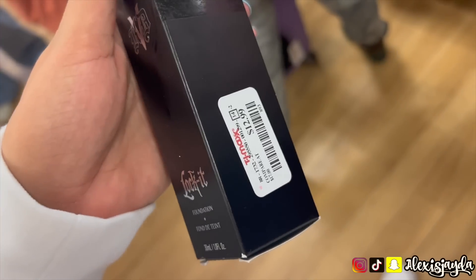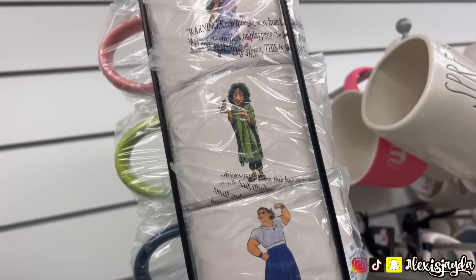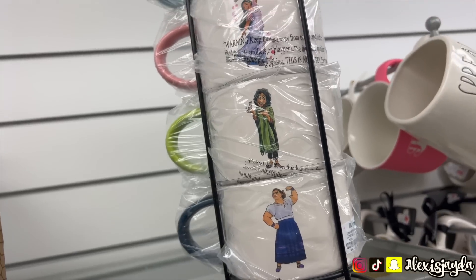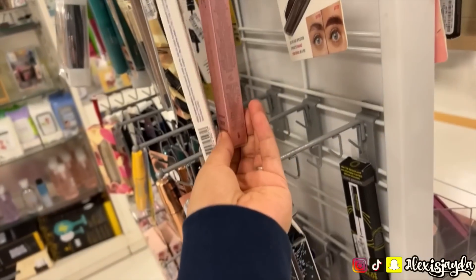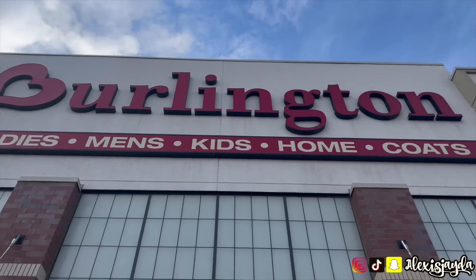I spotted some KVD — so excited, picked it up for $12.99! I wanted this other one so bad but the hubby was with me and he doesn't want me to live my best life — $24.99. Saw some Urban Decay brow pencils in a really nice shade too, and some Too Faced. I was like oh my god, hell yeah.